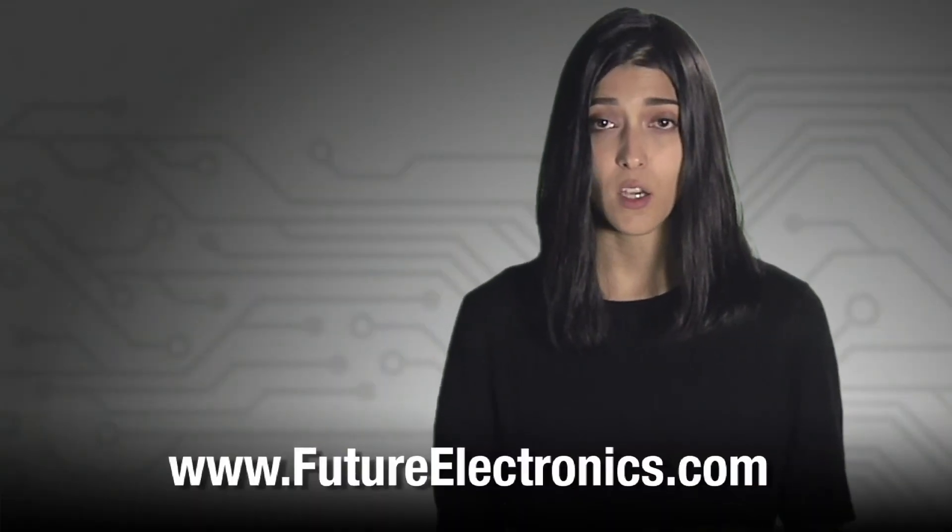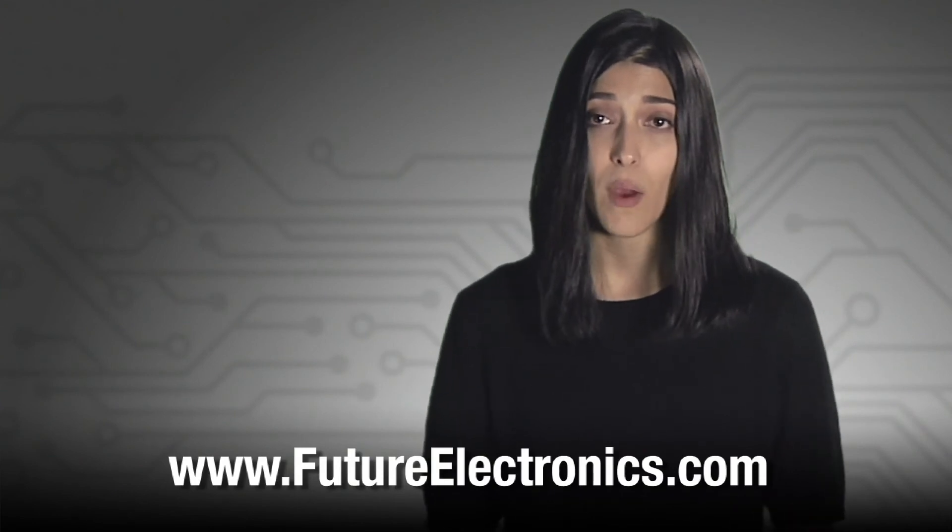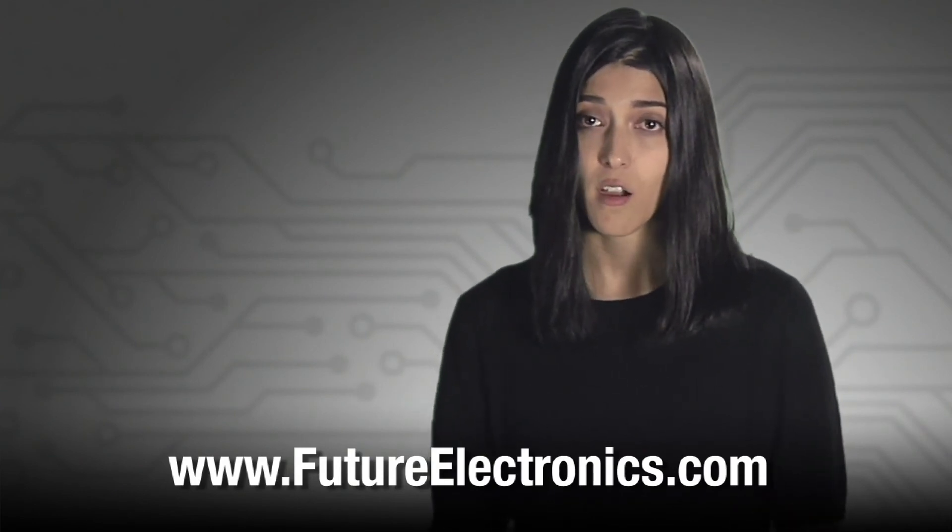To view the product list of Philips Luxion COB 1202S LEDs or to purchase these LEDs for your application, visit our website at futureelectronics.com.